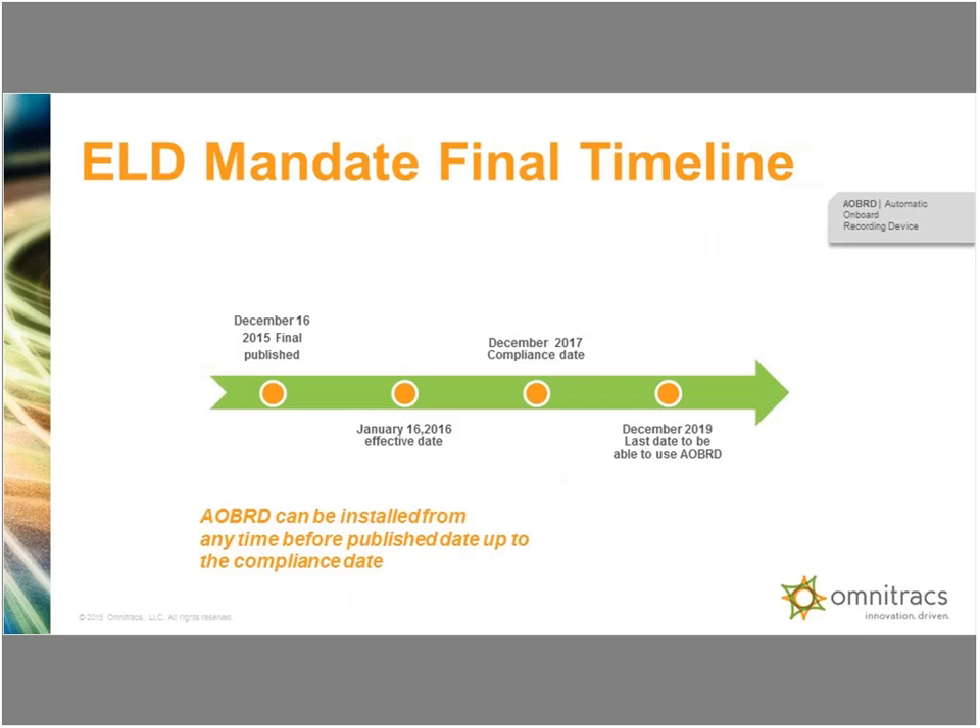People who have been on these webinars before have seen a more complex timeline, but now that the final rule is out it's a little bit simpler to understand. As of December 16th, the final rule was published. January 16th is what we call the effective date, but the compliance date is based off the published date in the Federal Register, so the compliance date would be December 16th, 2017. They also maintain the grandfather clause — anybody that installs an AOBRD before the 2016 compliance date will be able to use those devices in their native AOBRD regulation form through December 2019.